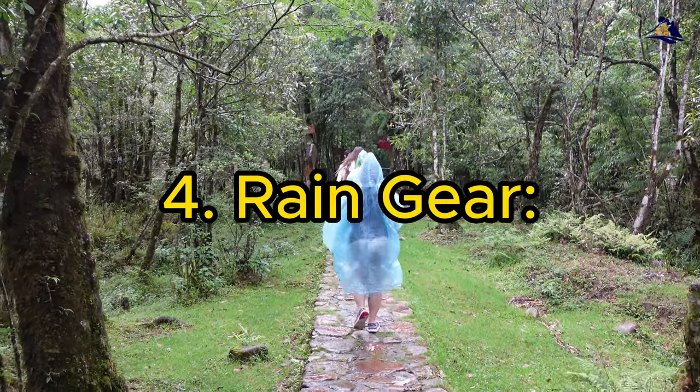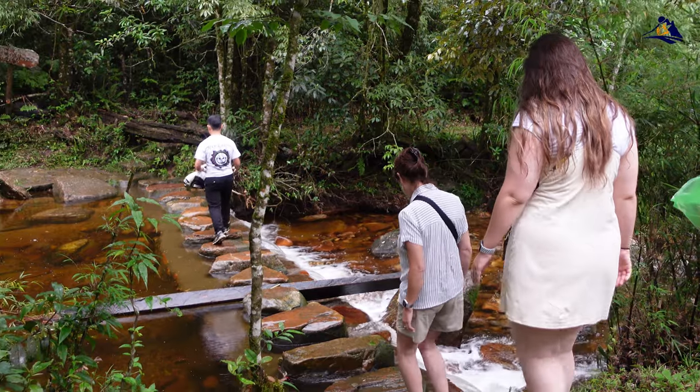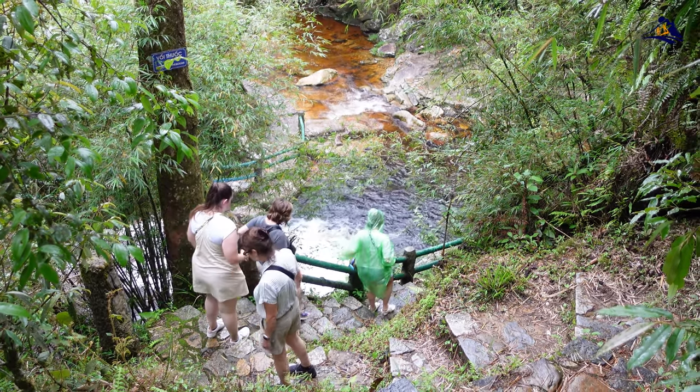4. Rain Gear. Winter in Sapa often comes with rainy days. A high-quality raincoat or poncho is essential to keep you dry during outdoor activities. Opt for breathable rain gear to prevent sweating, which can make you feel colder.